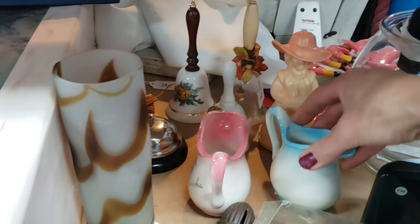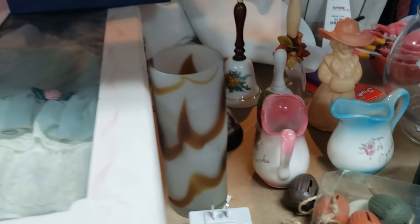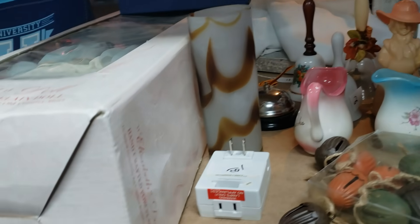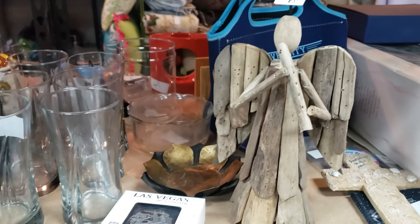Lots of bells. I just bought a gorgeous red ruffle Fenton bell from Alex and Aaron at Chapter 2 Vintage. They have a really fun live sale on Fridays and Sundays.